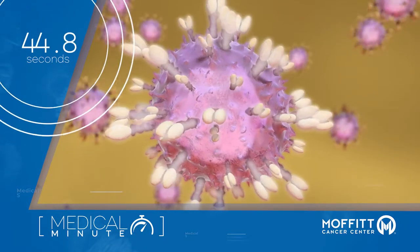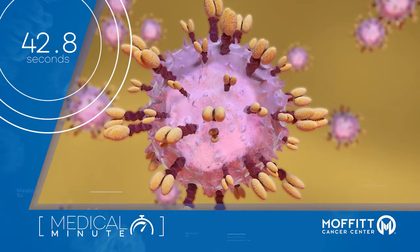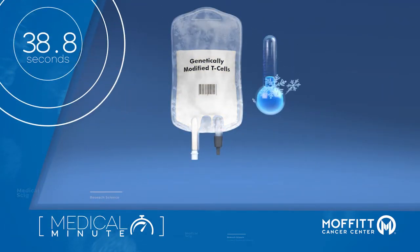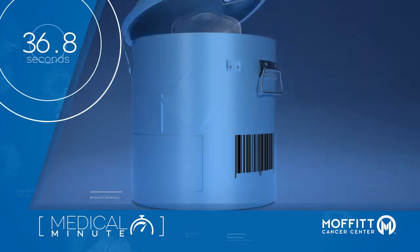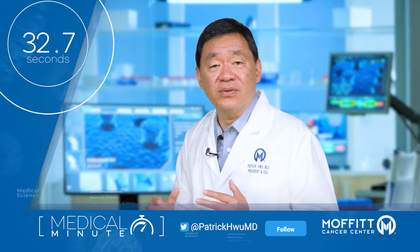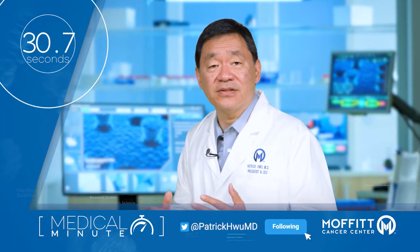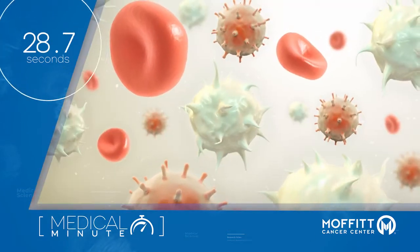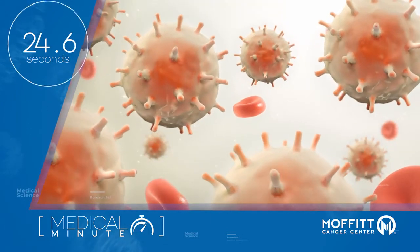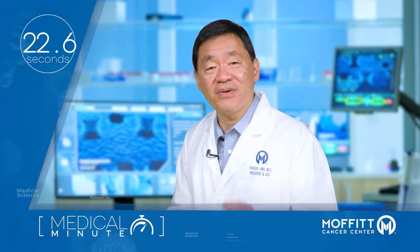Allogeneic, or off-the-shelf CAR-T therapy, involves using T cells from donor blood or, in some cases, umbilical cord blood. Allogeneic therapy can be manufactured on a larger scale and stored ahead of time, so patients don't have to wait for CAR-T cells to be manufactured from their own blood cells. For patients with a low immune cell count or T cells that are not cut out for the job, off-the-shelf CAR-T offers a promising alternative.